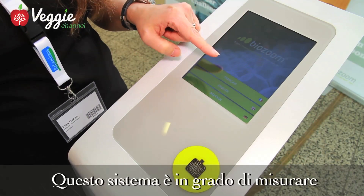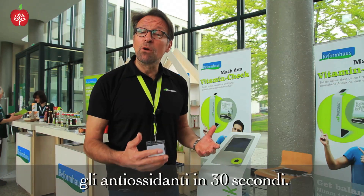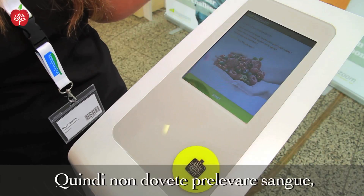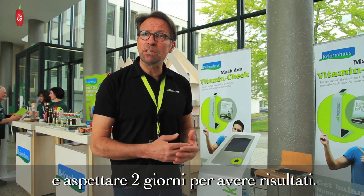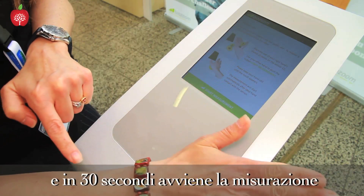This biofeedback system is able to make a measurement of antioxidants within 30 seconds. You don't have to take any blood, and you don't have to go to the laboratory and wait two days to get the results. You just put the palm on the scanner and within 30 seconds you get a measurement.